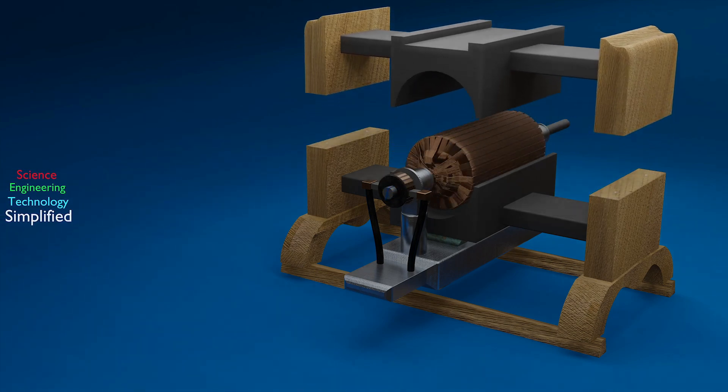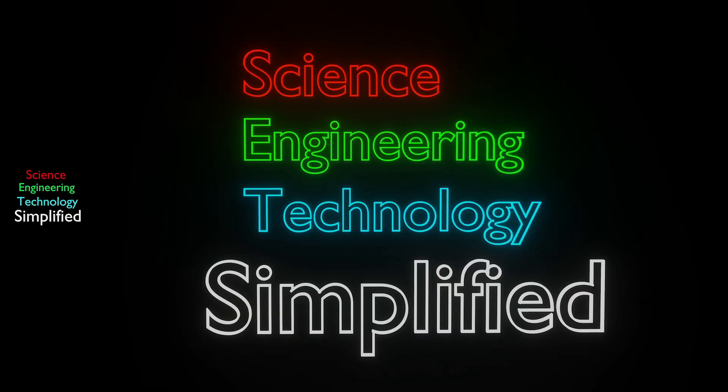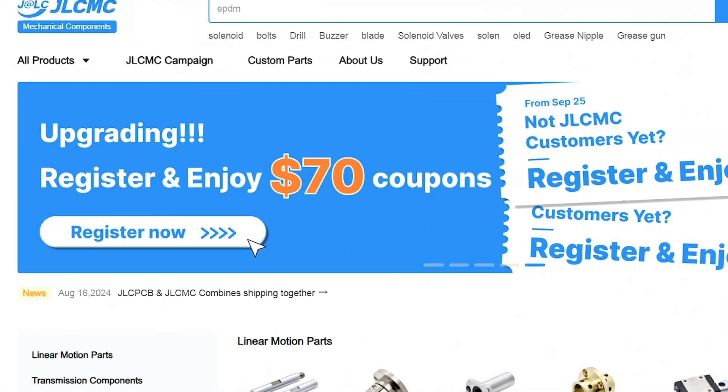Today we're taking a closer look at Tesla's brilliant improvements to the dynamo electric machine. Welcome back to Science Engineering Technology Simplified.